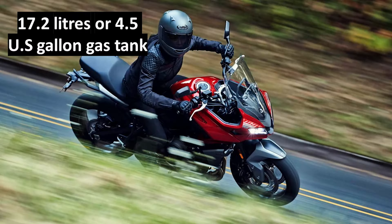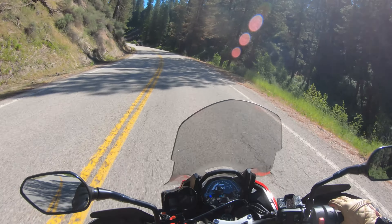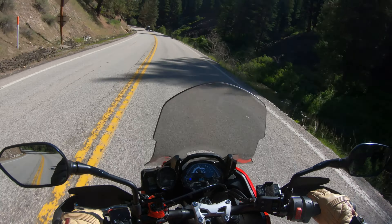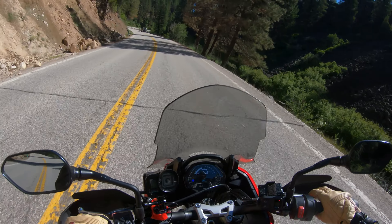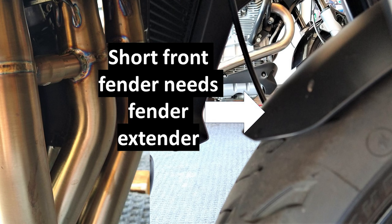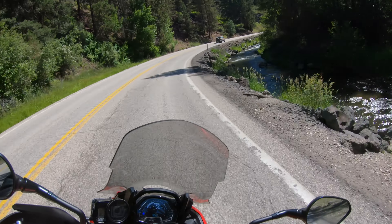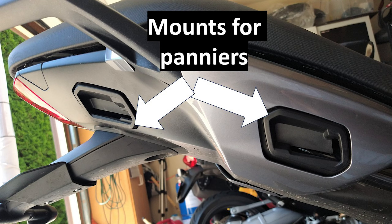The gas tank on this is 4.5 US gallons — that's a pretty good sized tank. I'm sure it's going to get at least mid-40s to 50 miles per gallon, so it's going to get you some good range. I'll put up the liters on it — I think it's about 17.2 liters, for the metric folks.